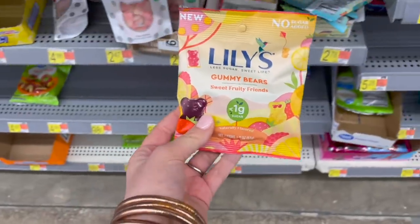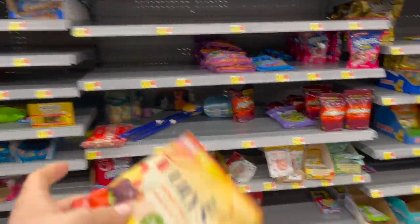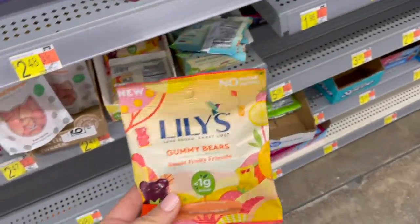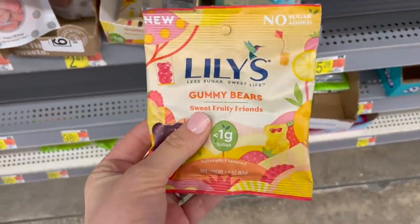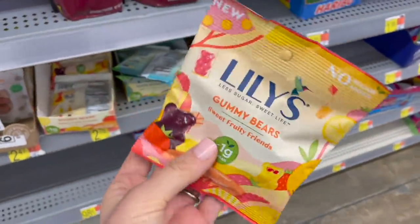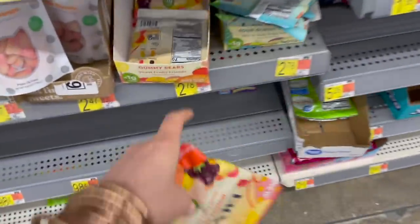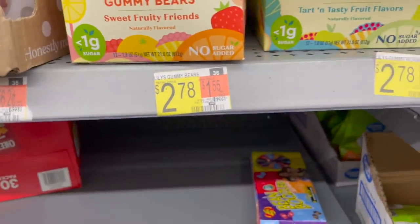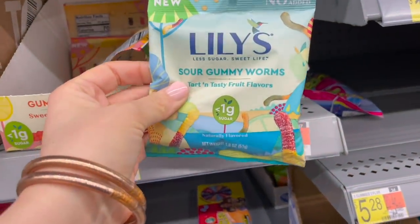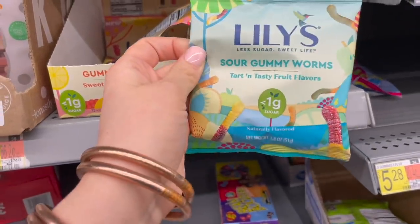There are really slim pickings in the candy section here. I asked one of the workers and he honestly didn't know why — it looks like shipments are coming in later and they had to take down several shelves due to low stock. They do have these Lily's gummy bears, though they're about $2.78 and a small package — kind of expensive. They also have sour gummy worms, and I like that there are no added colors in them.